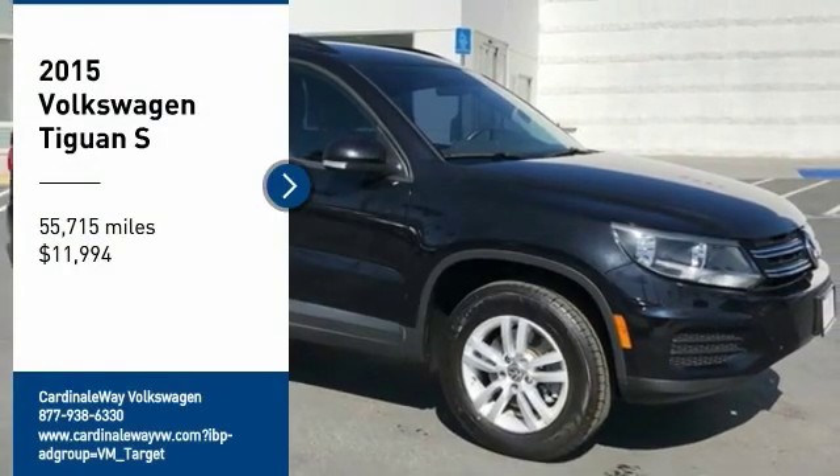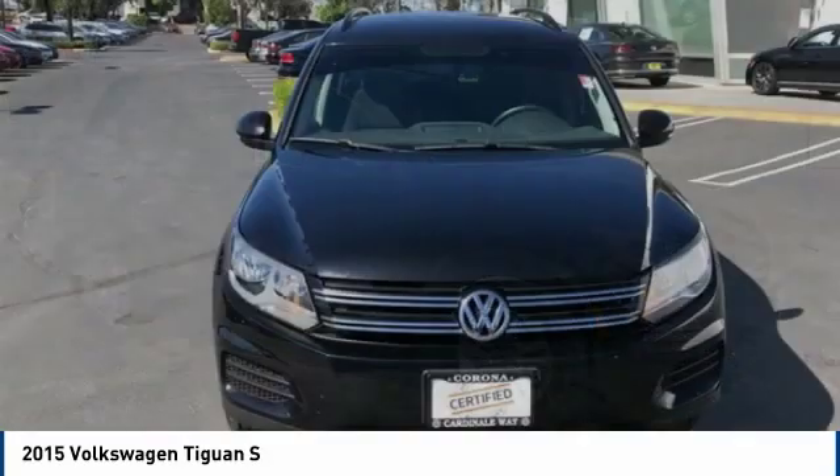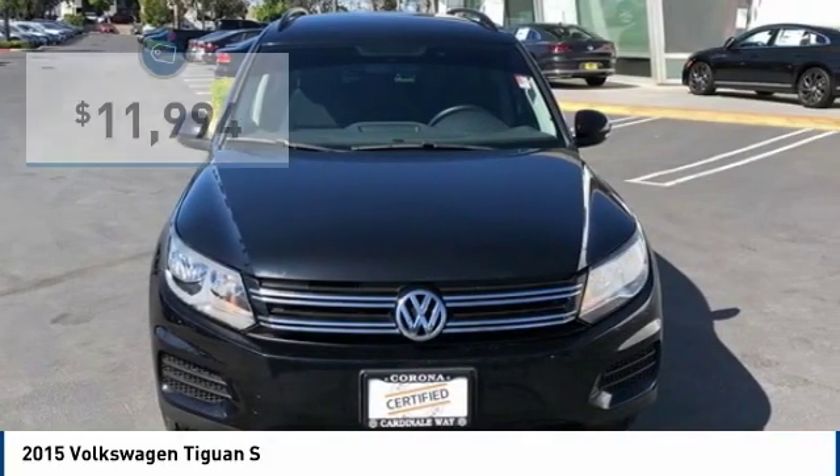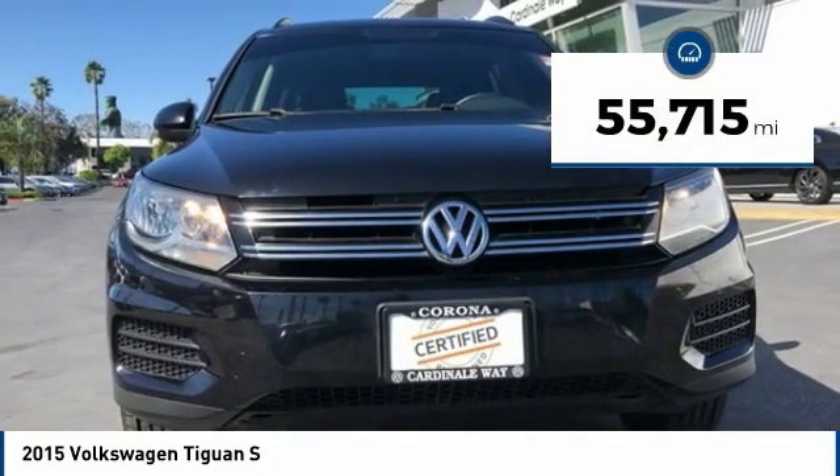Come test drive the 2015 Tiguan. With Volkswagen Tiguan, it's good to be turbo — turbo with class, and priced below $15,000. This vehicle has less than 60,000 miles.